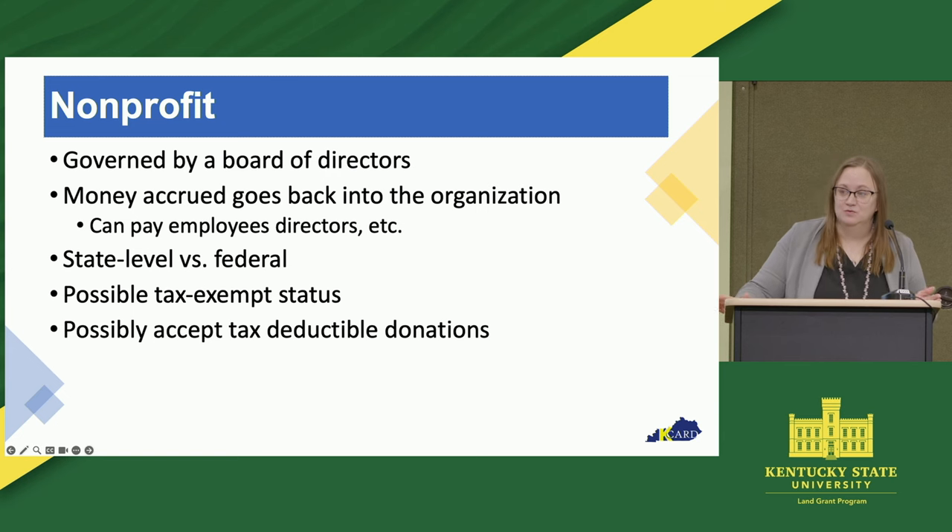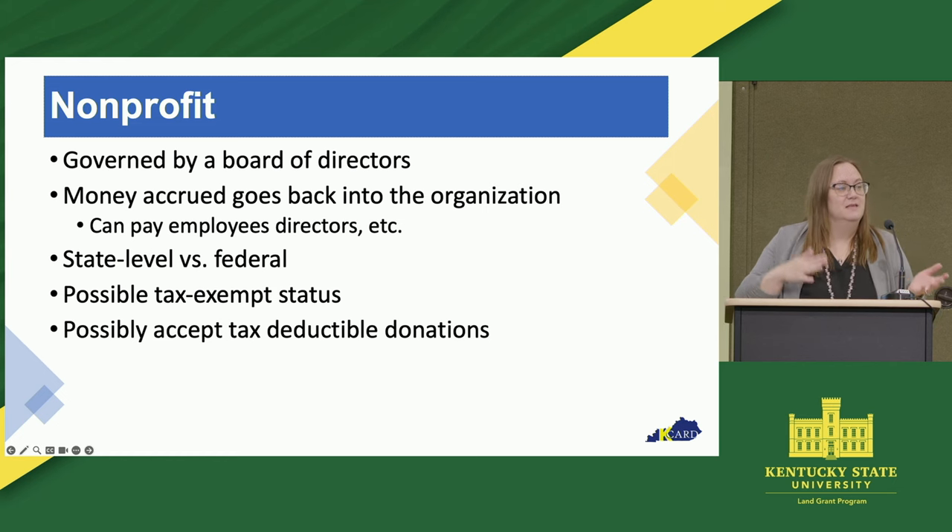There are certain things that you do have to do, including register with the Secretary of State, register with your county, get an EIN number so you can get a bank account, among a couple of other things. Those are all fairly simple tasks that we can hold your hand through. The IRS 501C tax exemption status is just an extra step. We can always sit down with folks and talk about why they should or shouldn't do those things, but I'm also going to encourage talking to a CPA to see if maybe those tax exemptions would be worth it for your organization.